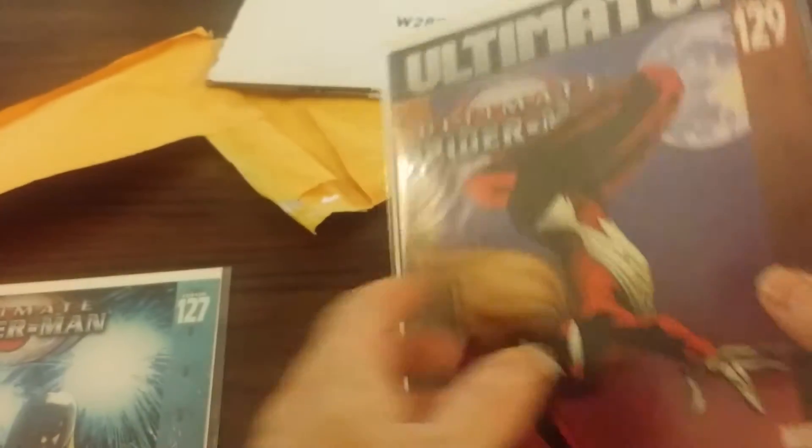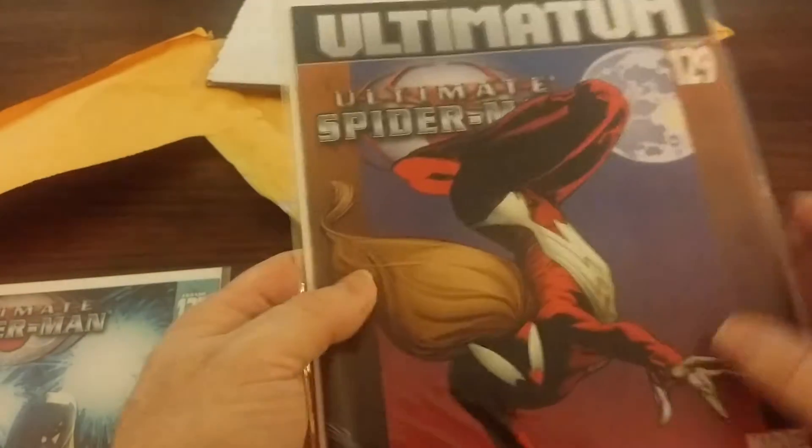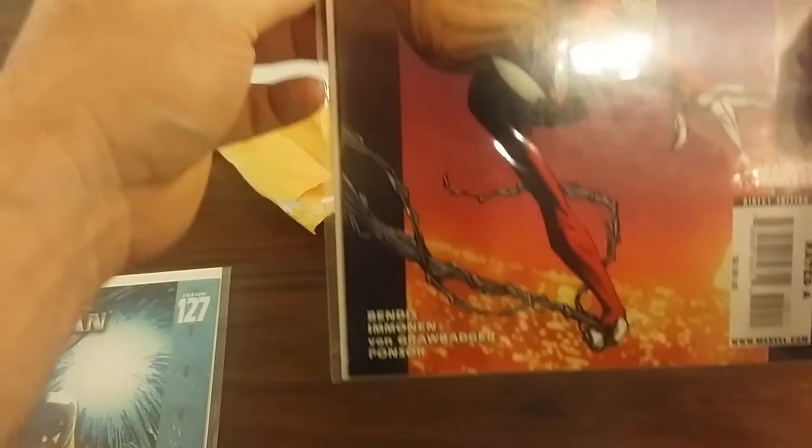I just need a few more and I'll have the complete series, which I look forward to reading.